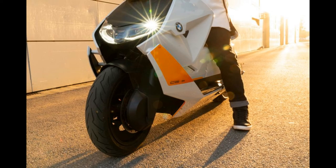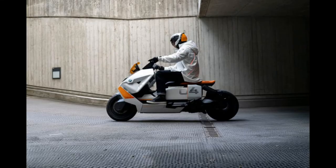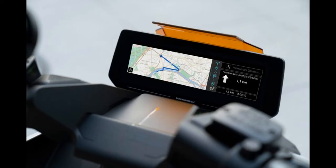With this model, BMW Motorrad wants to show the great potential it sees in the interaction between scooters and other motorcycle equipment. They certainly provide safety and comfort to drivers.